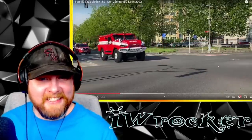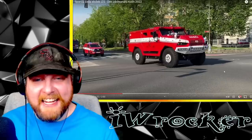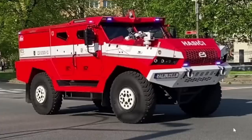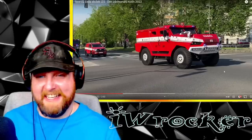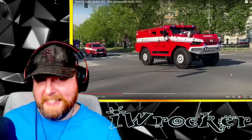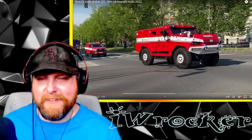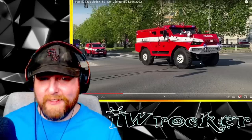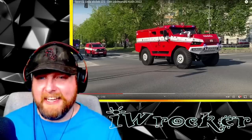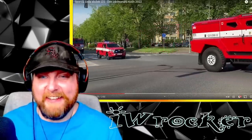Whoa, what is this? That thing is freaking awesome — look at that! I have no idea who makes that, I don't know what that logo is. This is going to be a great video for comments if you want to educate me on these vehicles. I love big trucks like this — that is definitely an armored vehicle and it's super badass.